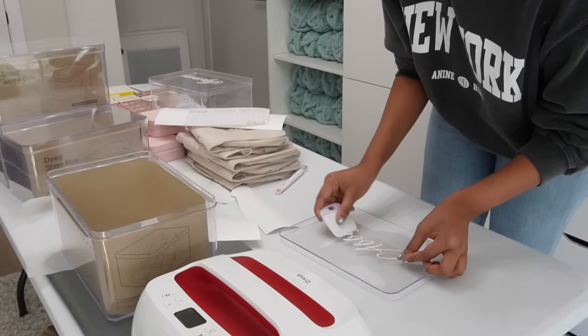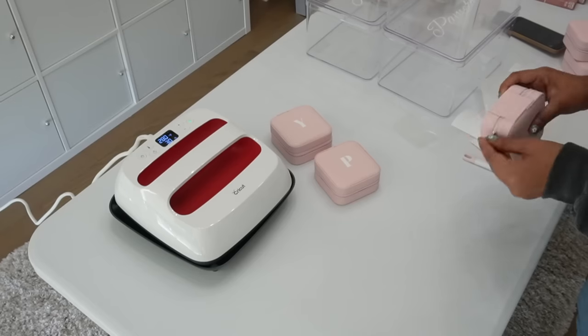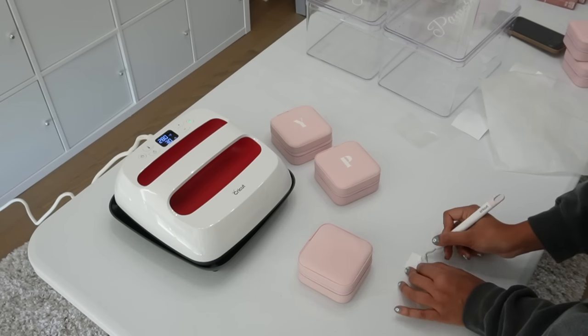Once you get the hang of it, it's actually so satisfying and just fun to create these pieces and make everything personalized. Catch me making every little thing personalized from now on! Now I'm going to use the Smart Iron-On on the jewelry cases and also the toiletry bag.